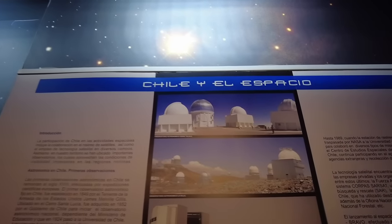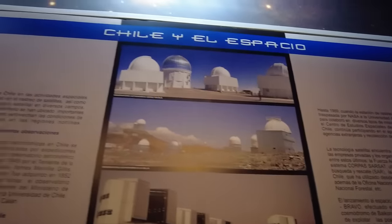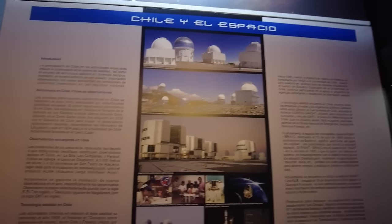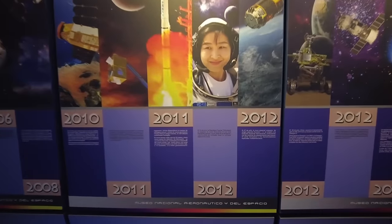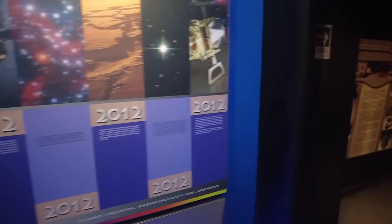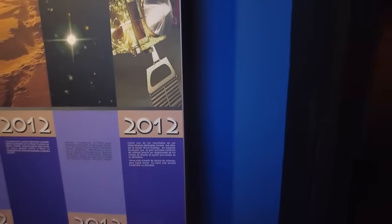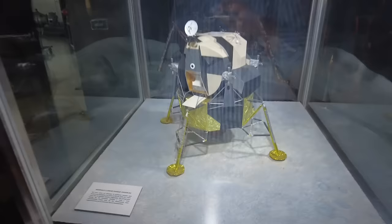So it looks like here in Chile there are a lot of observatories — La Ceramica, La Silla — and satellite monitoring stations that I think are working in conjunction with NASA. Then here in 2012 it ends — that's the end of the space section. Here's the Apollo 11 lunar lander, the Eagle. The eagle has landed.